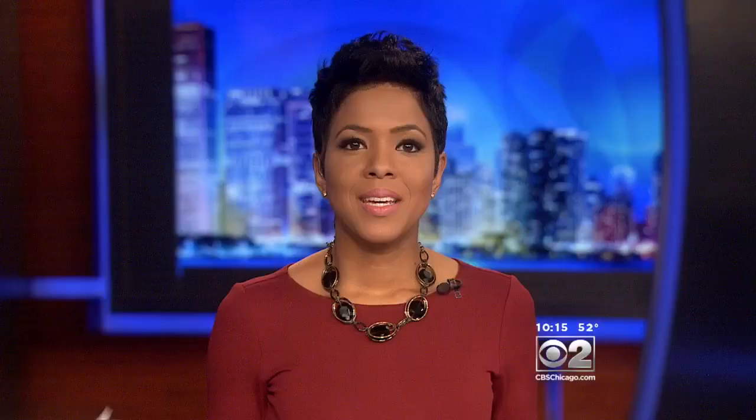Lionel Moyse, CBS 2 News. If you use unusual characters or capital letters in your password, mix them up inside the phrase. And if an app or website asks if you want to save or remember your password, don't do it.